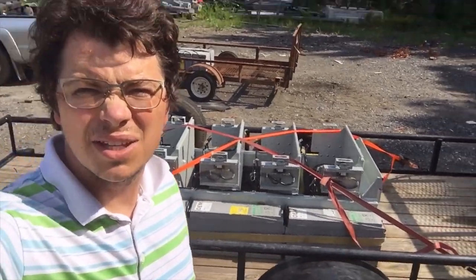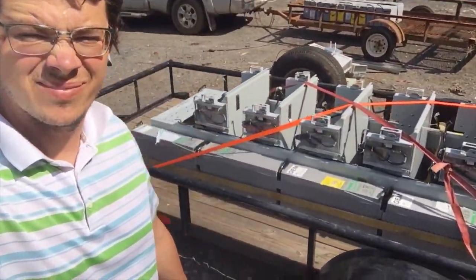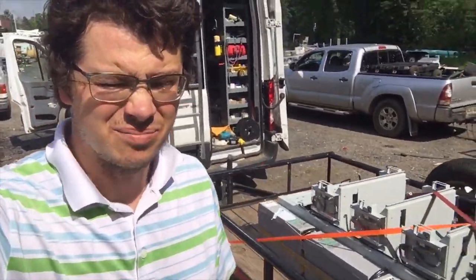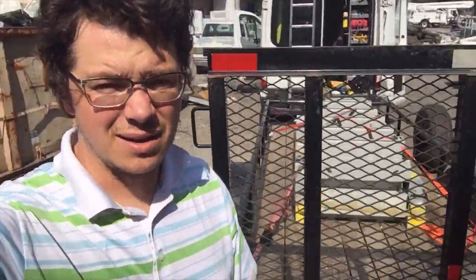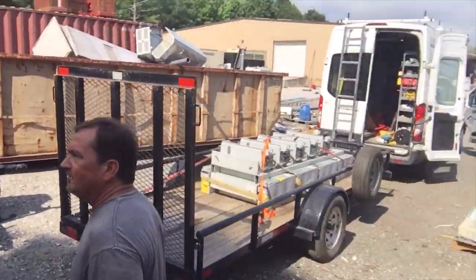This is Johnny Valentine with Gain Solar doing some battery moving — used battery moving. If you're looking for batteries, solar panels, systems, or anything like that, contact me through my YouTube and I can get you what you need.